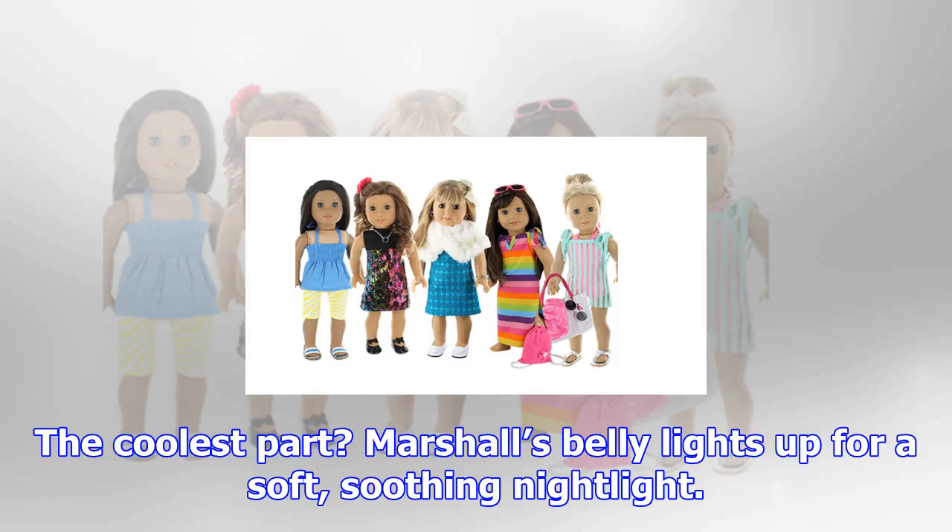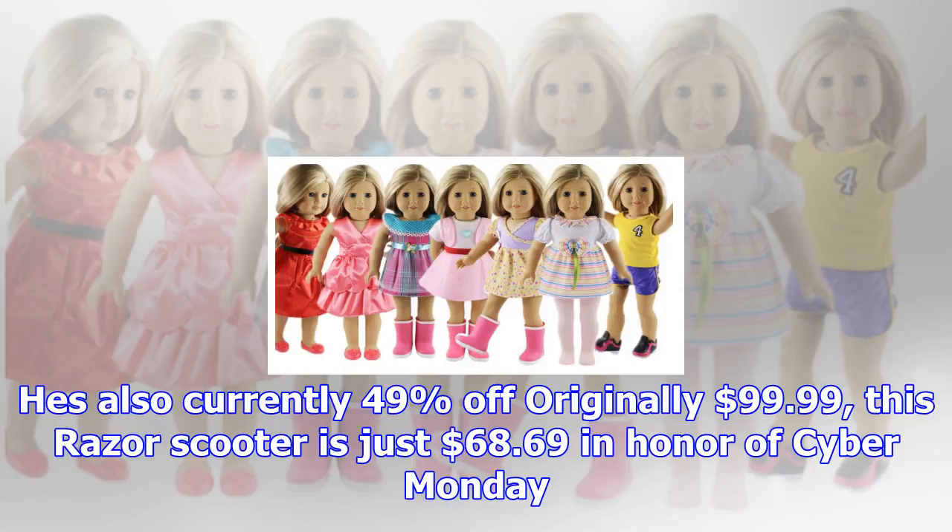Your kids will love cuddling up with their favorite Paw Patrol pup in the form of this super soft Marshall plush. The coolest part: Marshall's belly lights up for a soft, soothing nightlight. He's also currently 49% off.